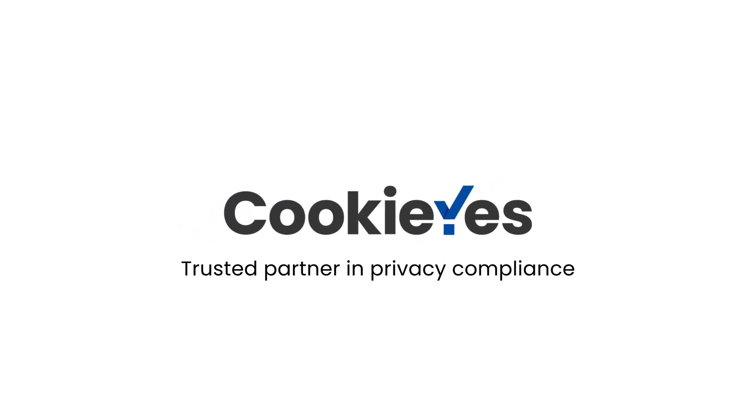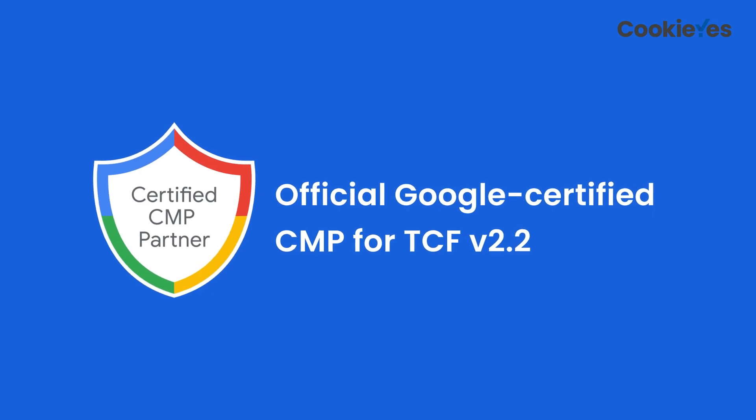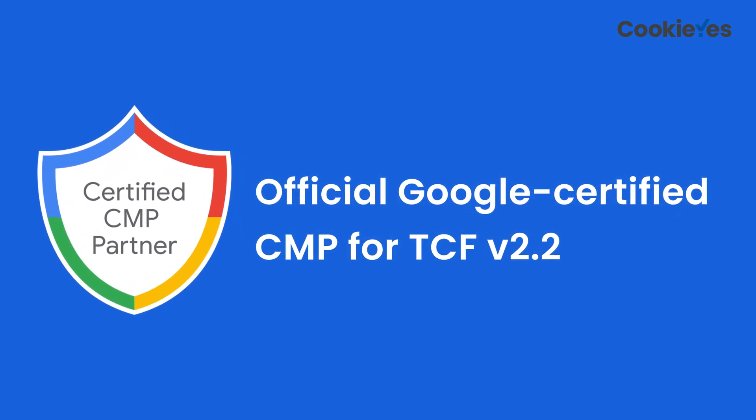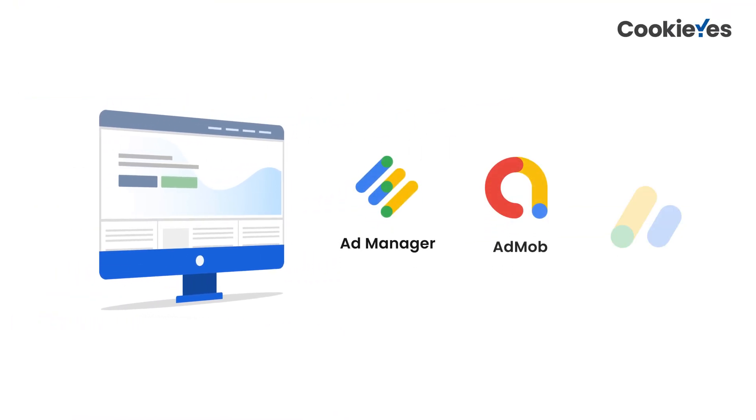Introducing Cookie Yes, your trusted partner in privacy compliance. We're excited to announce that Cookie Yes is now an official Google-certified CMP partner for Transparency and Consent Framework version 2.2. This means website publishers can confidently choose Cookie Yes CMP to power their advertising campaigns with Google's Ad Manager, AdMob, and AdSense in European countries and the UK.